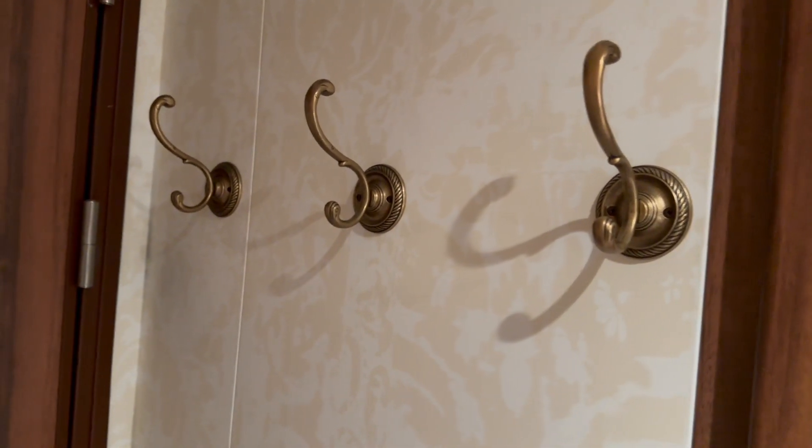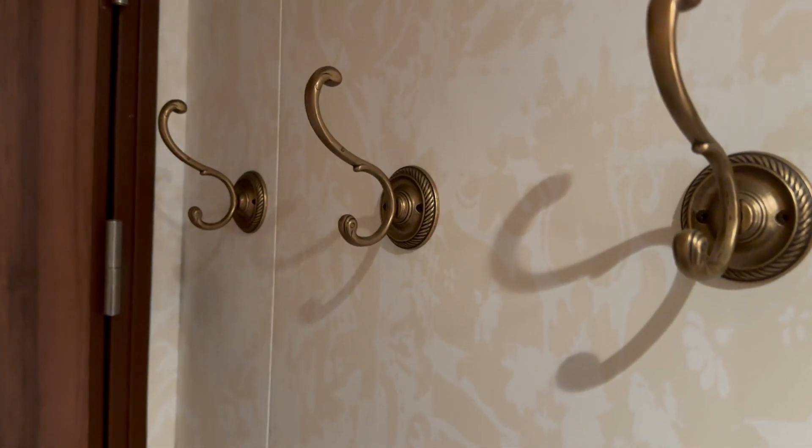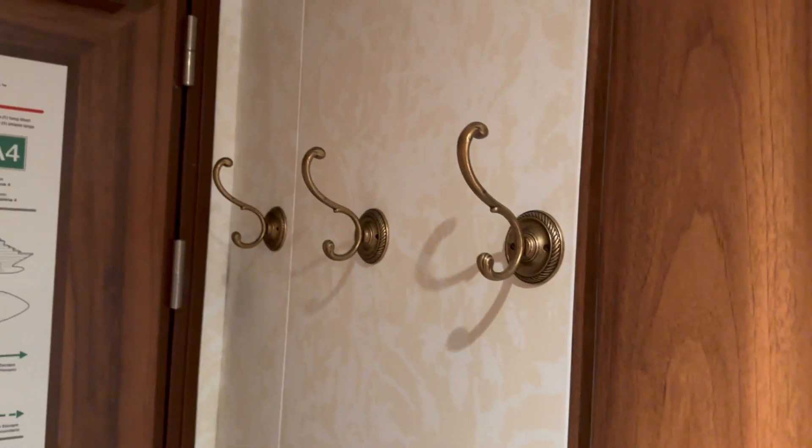On the other side, we've got three little hook things. I did use these for various things this week, so very useful to have those since the room is kind of on the smaller side.